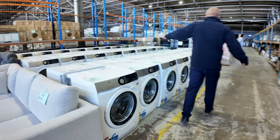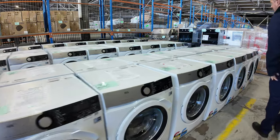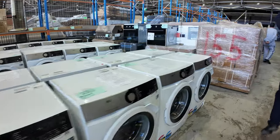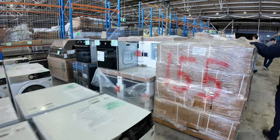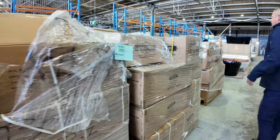We've got quite a few AEG washers — they keep coming in. Absolutely fantastic: three years factory warranty and about five hundred dollars off the retail price. Really nice gear.